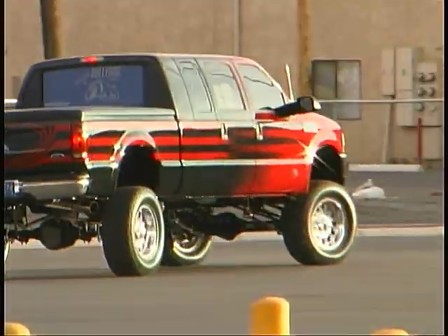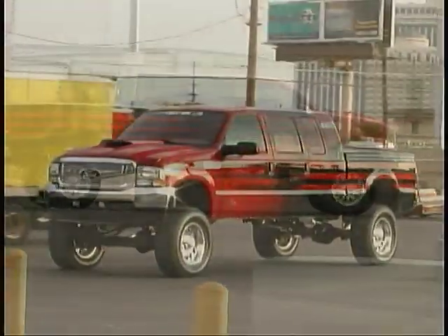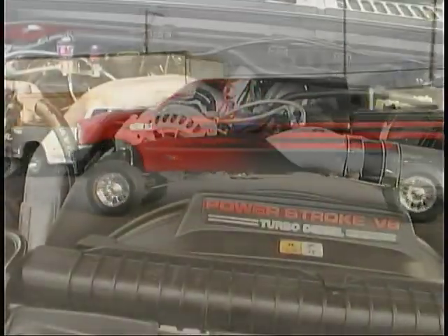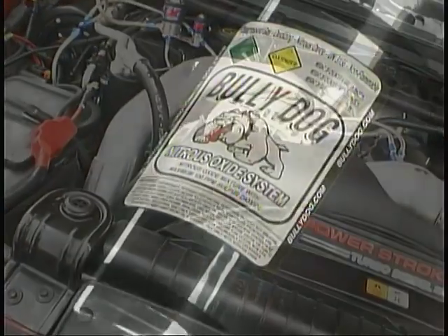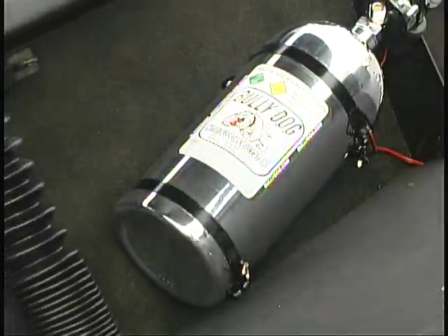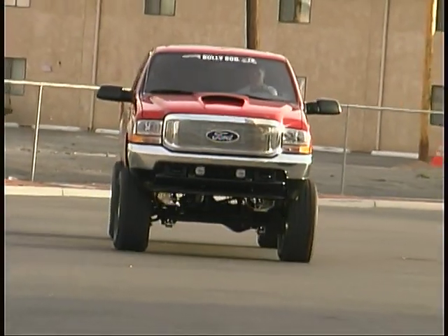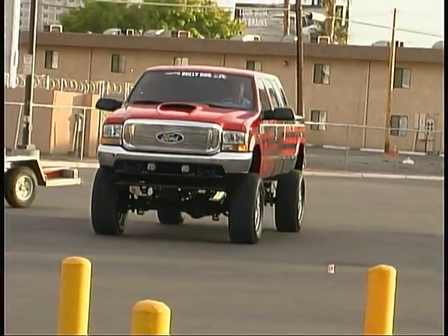By the way, that 304 exhaust resists rust so well that it carries a lifetime warranty. Bully Dog also recently installed an adjustable propane injection system and a dual-shot nitrous oxide system to boost power even higher than the 499 horsepower and 913 foot-pounds of torque that they've already measured.